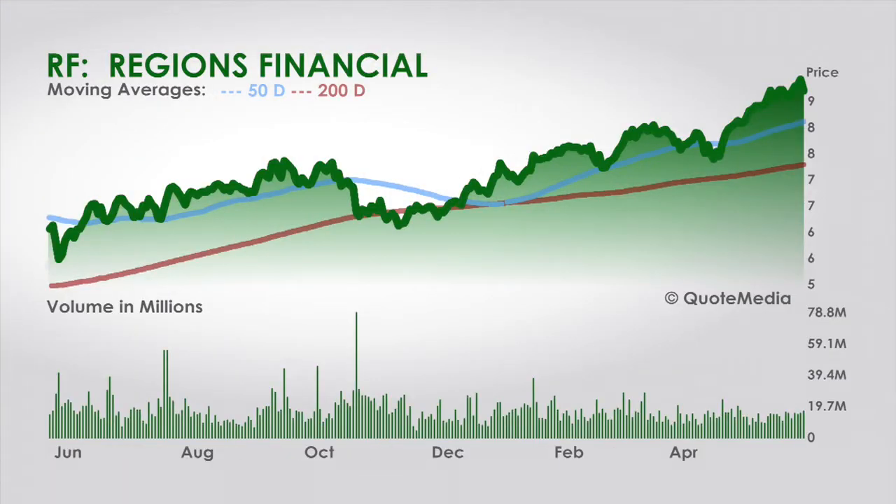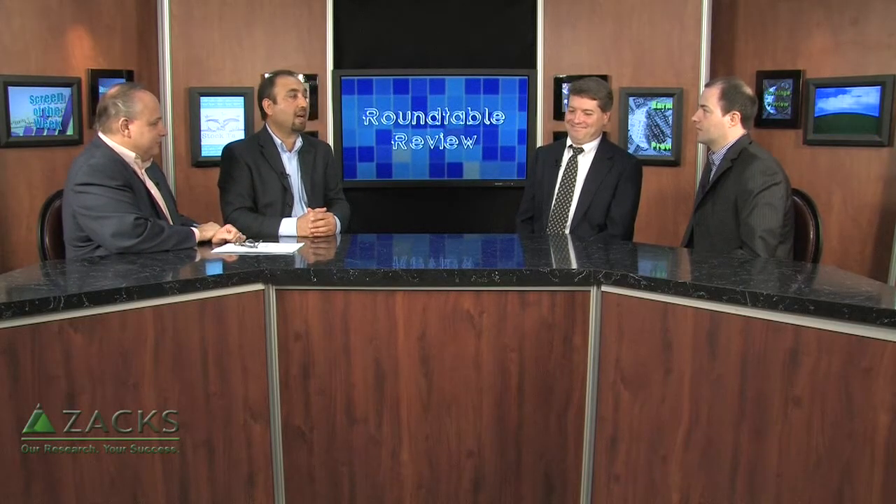Regions Financial — a big regional bank, more on the southeast side, Alabama-based, with a lot of operations in Texas and Florida. A long-time laggard. Off-camera, Todd was telling us that was his bank — not very happy with its performance, but it's getting better. They were a laggard for a very long time.